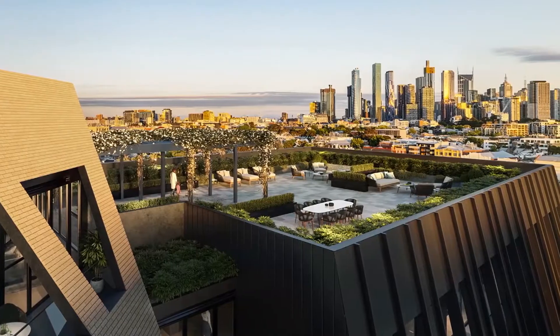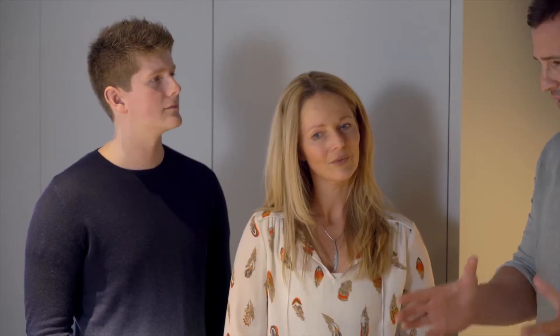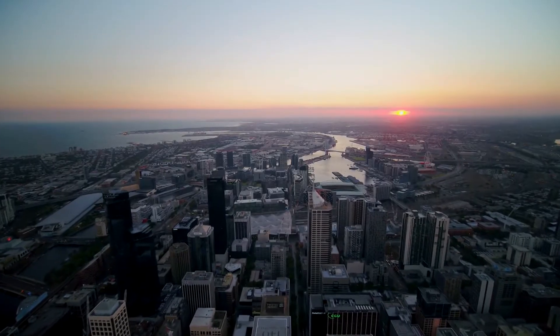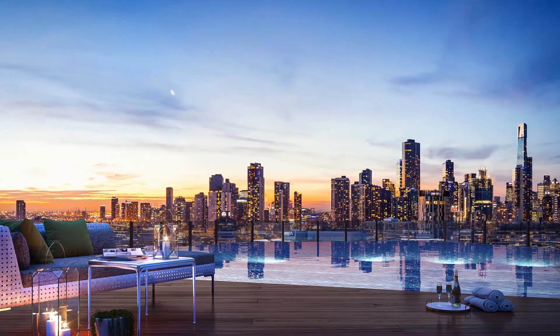Ever wondered what it would be like to buy a multi-million dollar apartment? Today we follow Diane on her million dollar apartment hunt. First, we check out this luxurious South Melbourne apartment development with uninterrupted views and ample amenities.